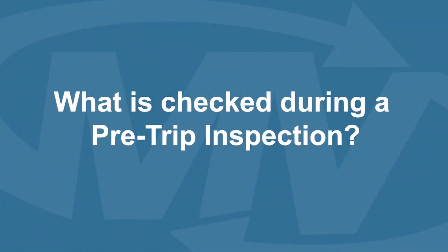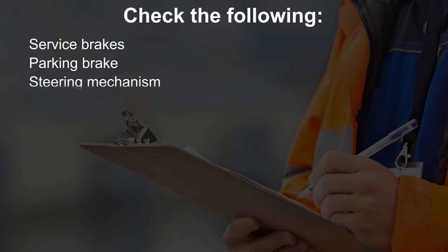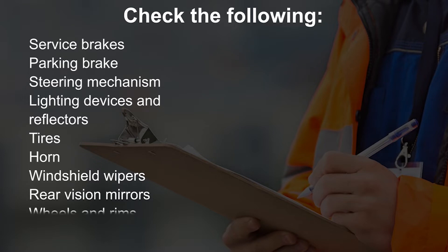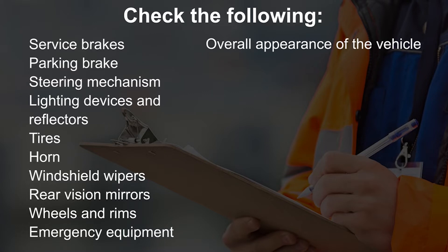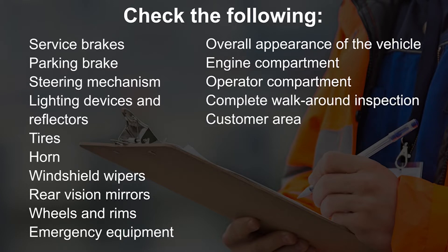What has to be checked when performing a pre-trip inspection? Regulations state that you should, at the minimum, check the following items: service brakes, parking brakes, steering mechanism, lighting devices and reflectors, tires, horn, windshield wiper, rear vision mirrors, wheels and rims, emergency equipment, overall appearance of the vehicle, engine compartment, operator compartment, complete walk-around inspection, customer area, brake system, and wheelchair lift and ramp.